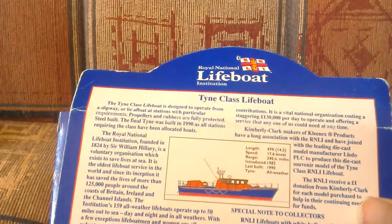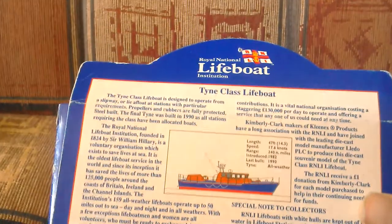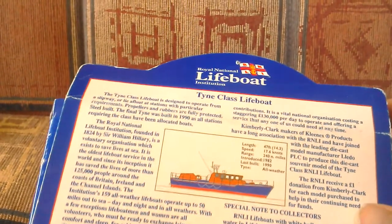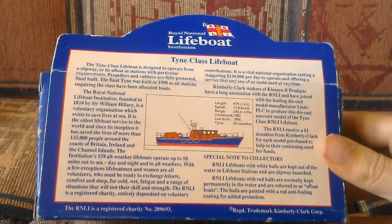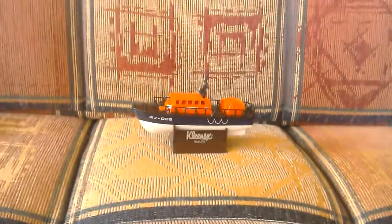The length of the Tyne class was 47 foot, the speed was 17.6 knots, and the range is 240 miles — so that's how far it can go out to sea using its fuel. They were introduced in 1982 and the last was built in 1990. They are all-weather lifeboats.